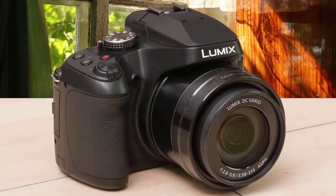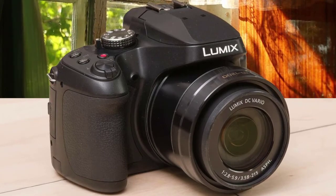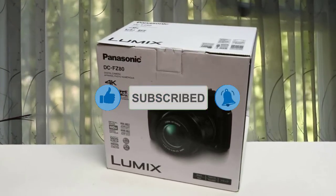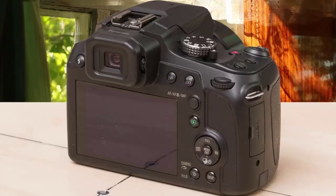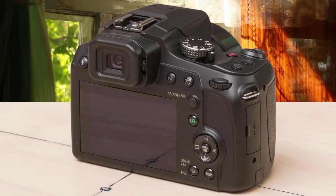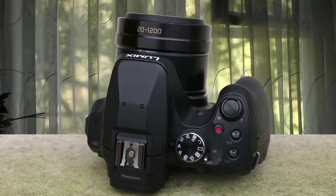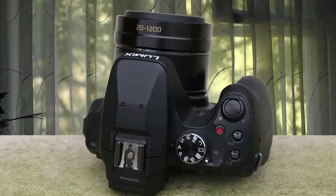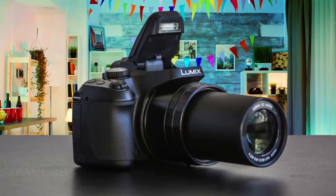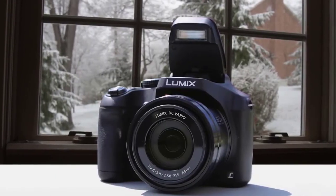Number three: Panasonic Lumix FZ80 — best mid-range option. The FZ80 has all the modern features you'd expect from a DSLR, delivered exceptionally well. It's packed with an 18-megapixel BSI CMOS sensor and the Venus Engine image processor, with an ISO range from 80 to 6400 and 49-point contrast-detect autofocus. Its most important feature is 4K video at 30fps, and it can shoot 10fps in raw with fast autofocus.